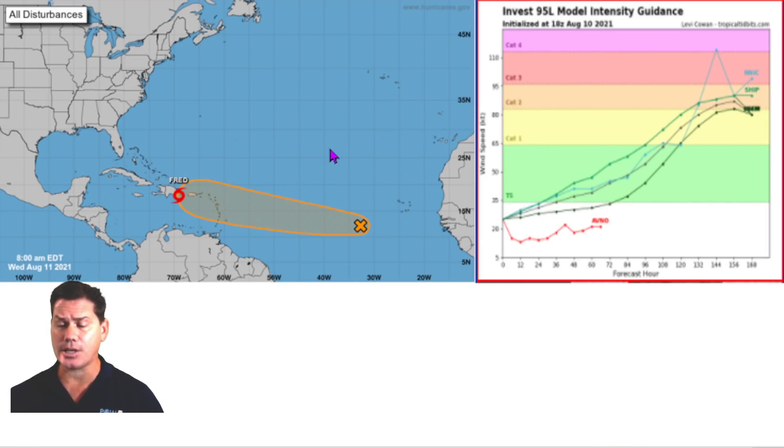Back behind Fred, we also have another feature now labeled Invest 95L. The National Hurricane Center gives it a 40% chance of developing over the next five days, but you can definitely see the latest intensity guidance really has this ramping up. I think Fred is going to kind of clear the runway for what could be Grace later on down the line. A lot of the intensity guidance actually has it going to a hurricane within the next five or six days, with some guidance taking it up to a major hurricane as well.